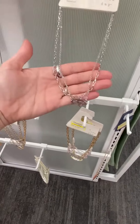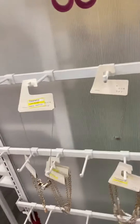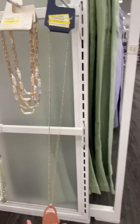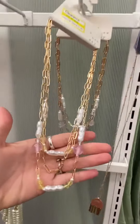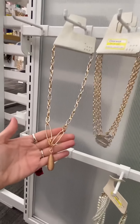We've got this one — I don't think this is on sale either, maybe it was just set here. We've got this one, this one is $8.49. This one is $10.49 — that is pretty. Another one I don't think is on sale — super pretty.